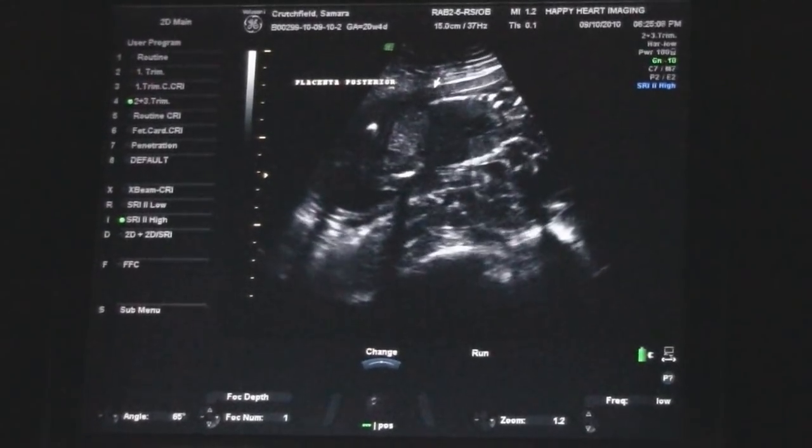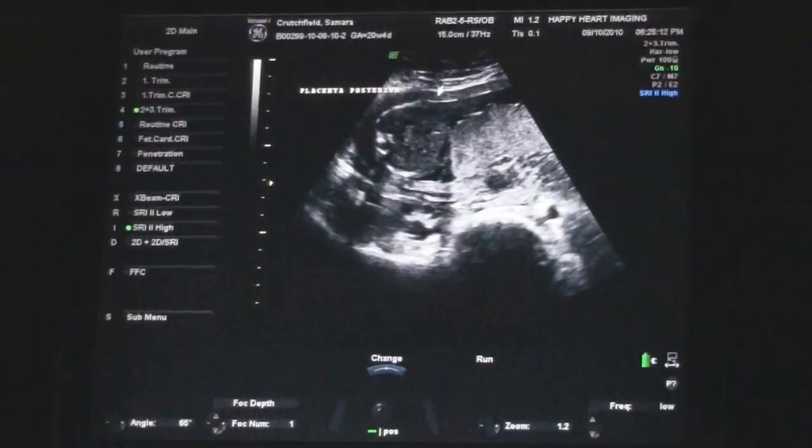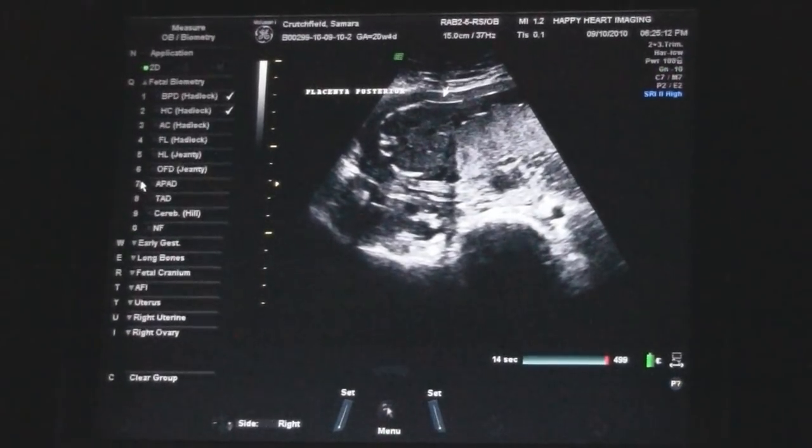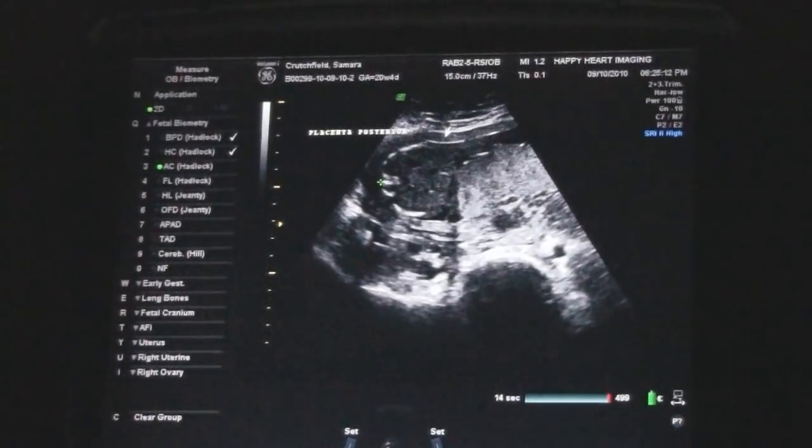The baby's heart beating there — see it? It's a little cross section of the baby here, like that.